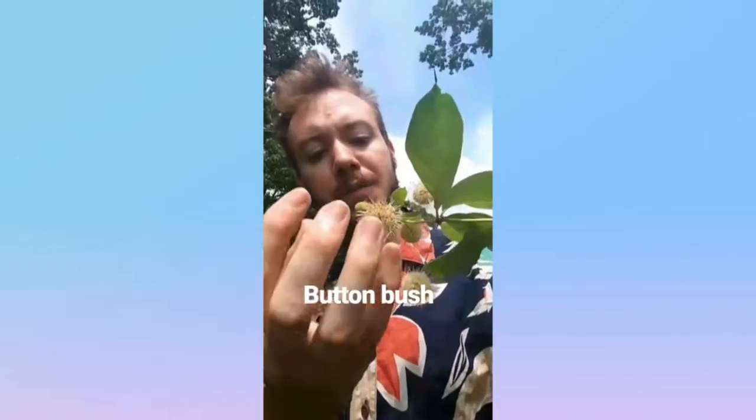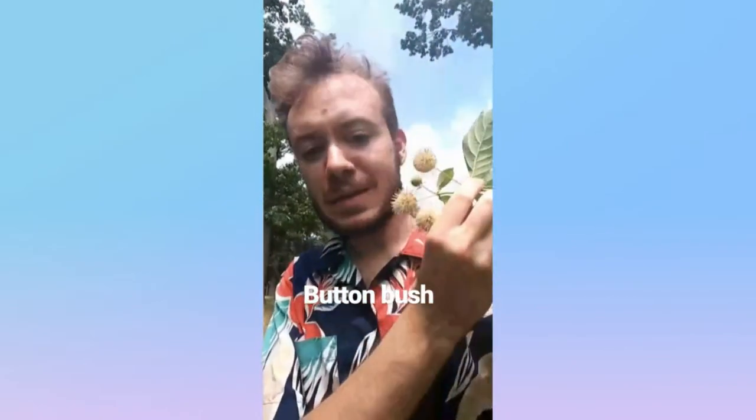Here we have the buttonbush from the coffee family, native to the eastern United States. You can identify it from this ball of white flowers with long stamens. And that's the buttonbush, and it grows in wetlands.